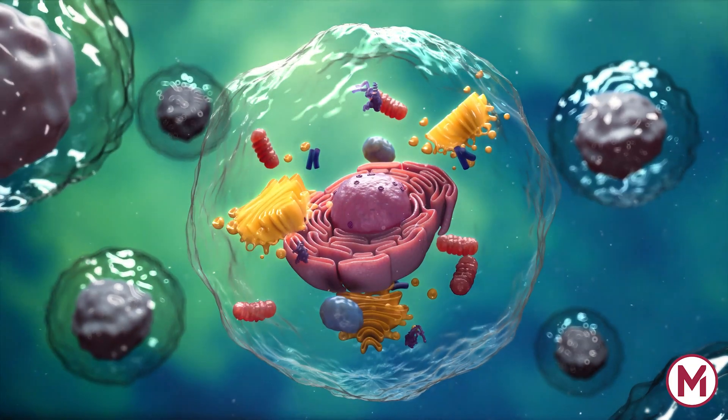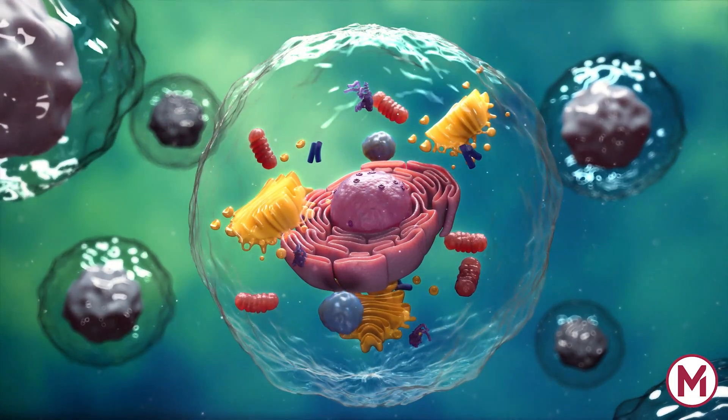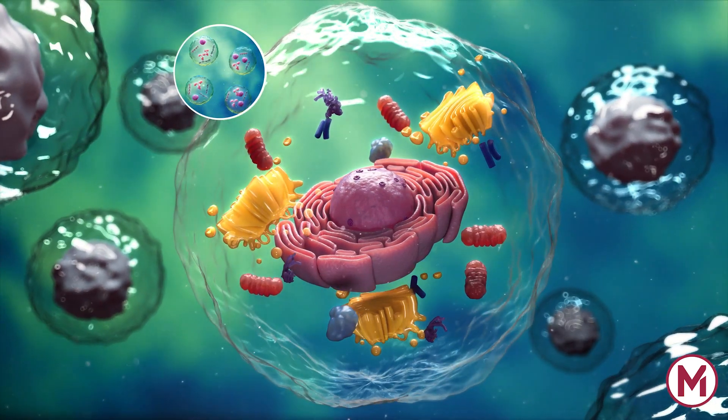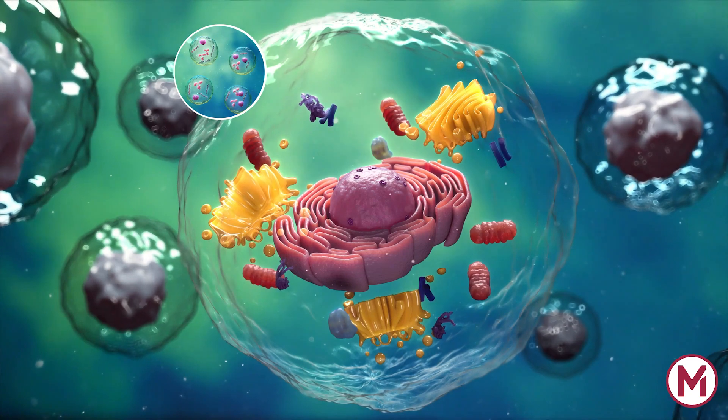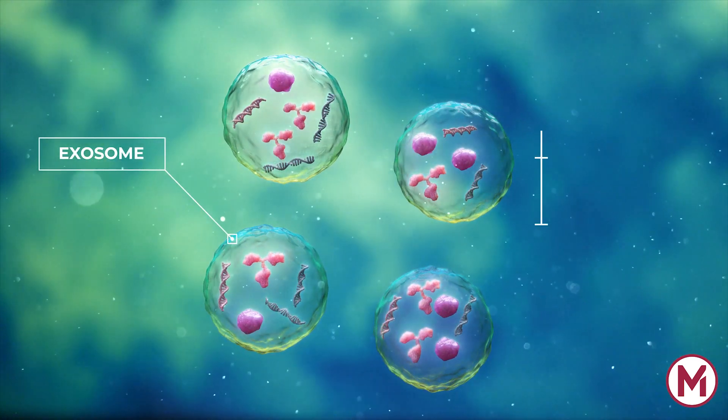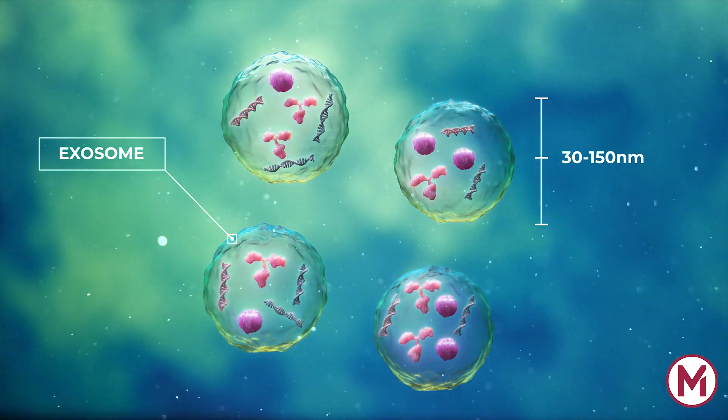Mesenchymal stem cells have been demonstrated to hold great potential for the treatment of several conditions. Their therapeutic effects are largely mediated by paracrine factors including exosomes, which are nanometer-sized membrane-bound vesicles with functions as mediators of cell-cell communication.